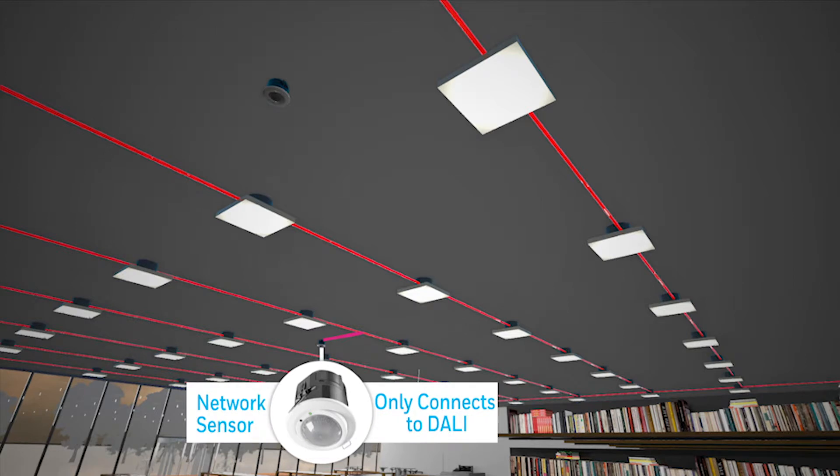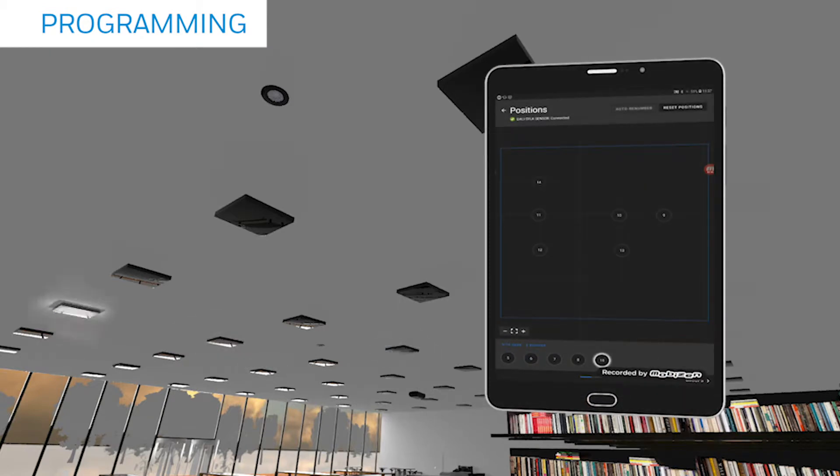Additional sensors can be added to the system to meet users' needs. Commissioning using the Light Touch app is simple and intuitive.